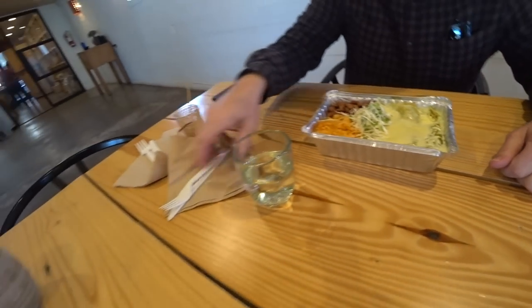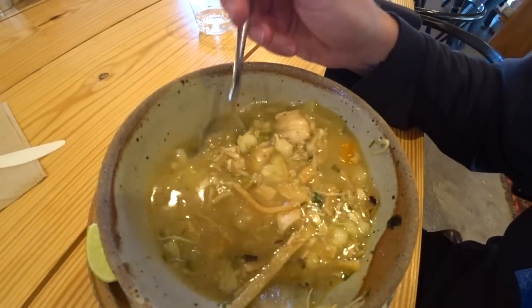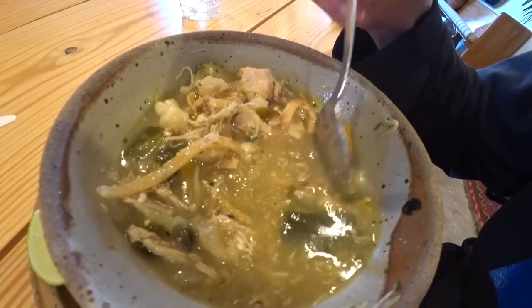There's some cheesy situation — are those pre-made or something? This looks good though. Kind of looks like soto ayam. Yeah, basically a chicken soup. Alright, before I scarf it all down — got shredded chicken, tortilla strips, carrots, hominy, some zucchini, cilantro. There's not a whole lot of spice to it but on a cold day like today it's perfect. Those enchiladas actually have more spice than this.